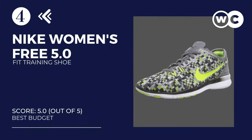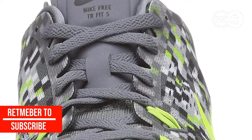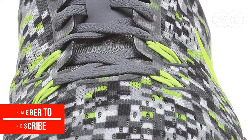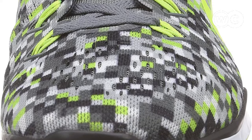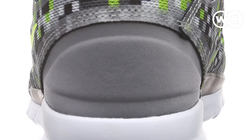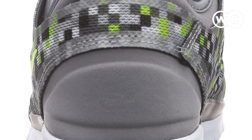At number 4: the Nike Women's Free 5.0 Fit Training Shoe. These shoes have a very simple design, which makes them effective for a variety of workout routines. One of the best features is that they have Flywire technology — micro cables on the inside that provide support to your feet in the areas where increased support is required. We also love the herringbone shoe sole that provides great traction to increase the efficacy of quick response movements and support multi-directional traction.